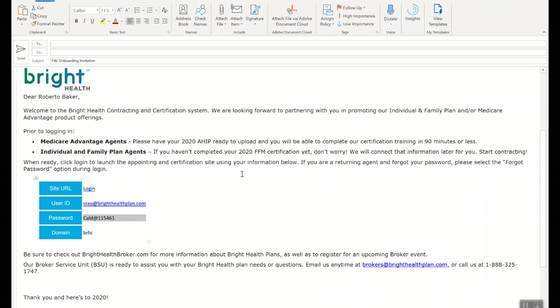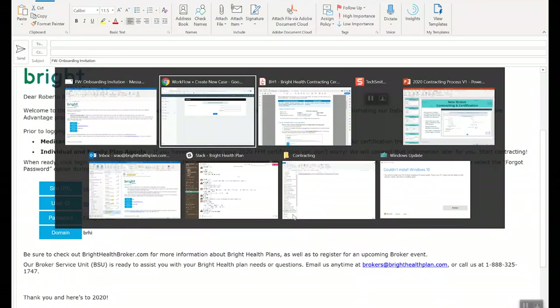You select the agent appointment button and type in your first name, last name, and email address. At that email address, you will receive an onboarding invitation. Your first time contracting with Bright Health, we supply you with your user ID — which is just the email address we have on file for you — and a temporary password for you to use. Once you log into the information there, you'll be taken into the contracting portal.